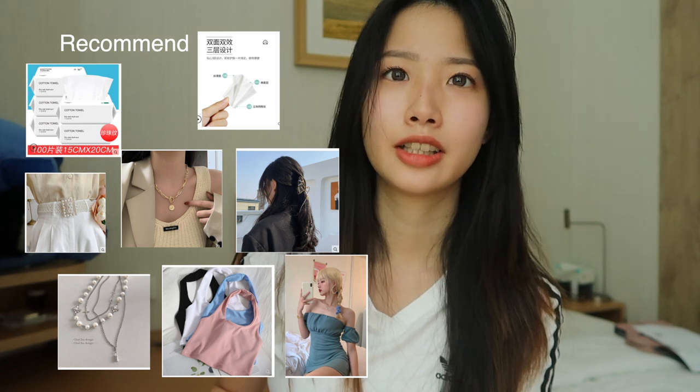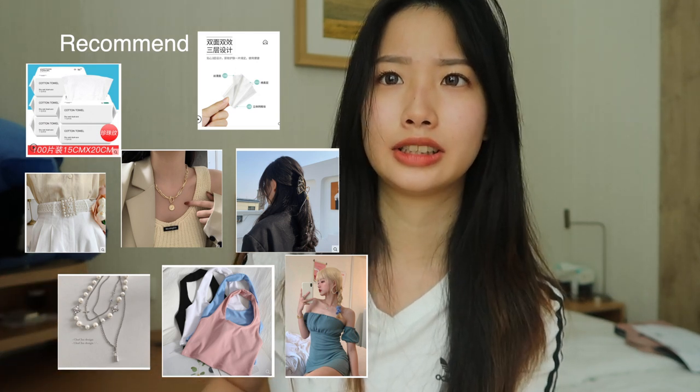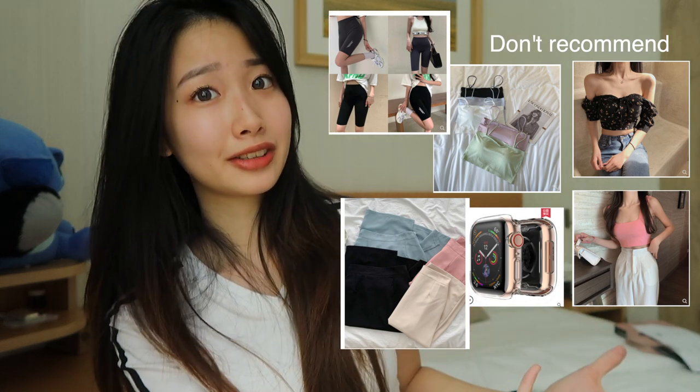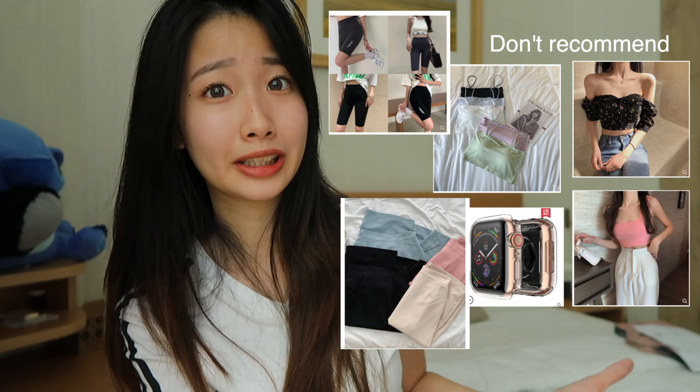I want to do a quick summary: recommended items include the facial products, the jewelry, and one or two of the clothes. The clothes overall weren't great because the material quality wasn't good enough. For the items I'd say 100% no to — don't even consider them, they're not worth your money. I'll put all the links in the description box below except for the items I highly don't recommend. Don't forget to like and subscribe — see you guys next time, bye!